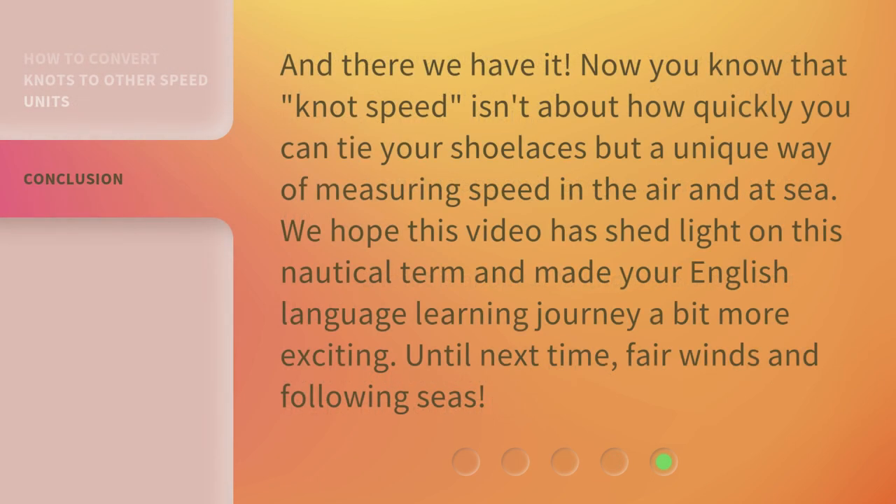And there we have it. Now you know that knot speed isn't about how quickly you can tie your shoelaces, but a unique way of measuring speed in the air and at sea. We hope this video has shed light on this nautical term and made your English language learning journey a bit more exciting. Until next time, fair winds and following seas.